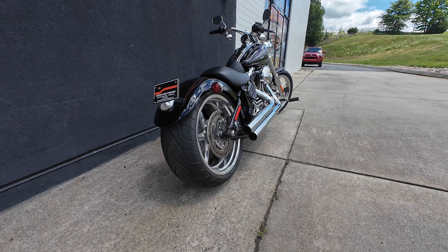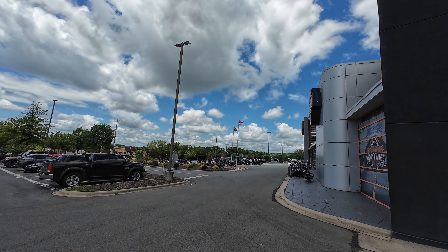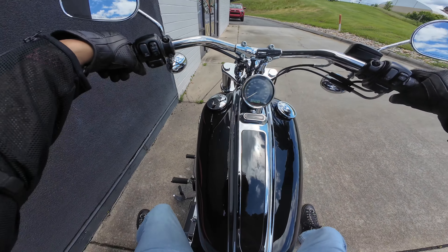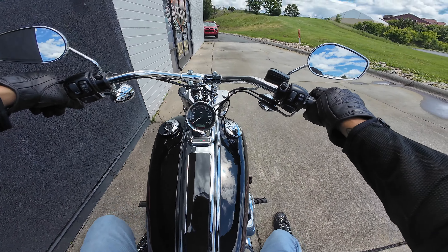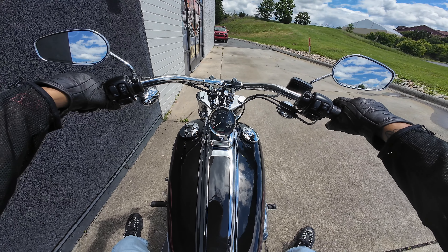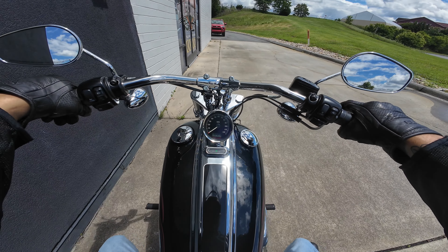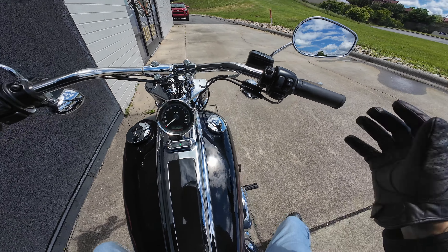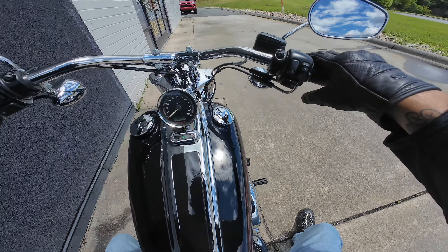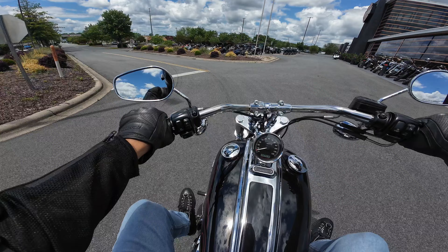Real quick before we get geared up, let's go over a few of the specs of this motorcycle. The Rocker C comes with the 96B twin cam. You're going to get a six-speed transmission and the bike is fuel injected. This bike has a wet weight of 717 pounds and the motorcycle is a soft tail. Looks like the bike has been upgraded with an LED headlight as well as LED turn signals. You've got this stylish and aggressive 18-inch wheel on the rear with the 240 tire and a 19-inch front wheel with the 90 tire.